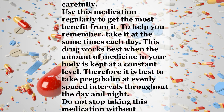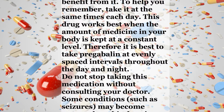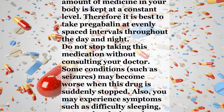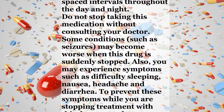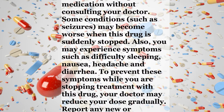Therefore it is best to take Pregabalin at evenly spaced intervals throughout the day and night. Do not stop taking this medication without consulting your doctor. Some conditions, such as seizures, may become worse when this drug is suddenly stopped. Also, you may experience symptoms such as difficulty sleeping, nausea, headache, and diarrhea. To prevent these symptoms while you are stopping treatment with this drug, your doctor may reduce your dose gradually.